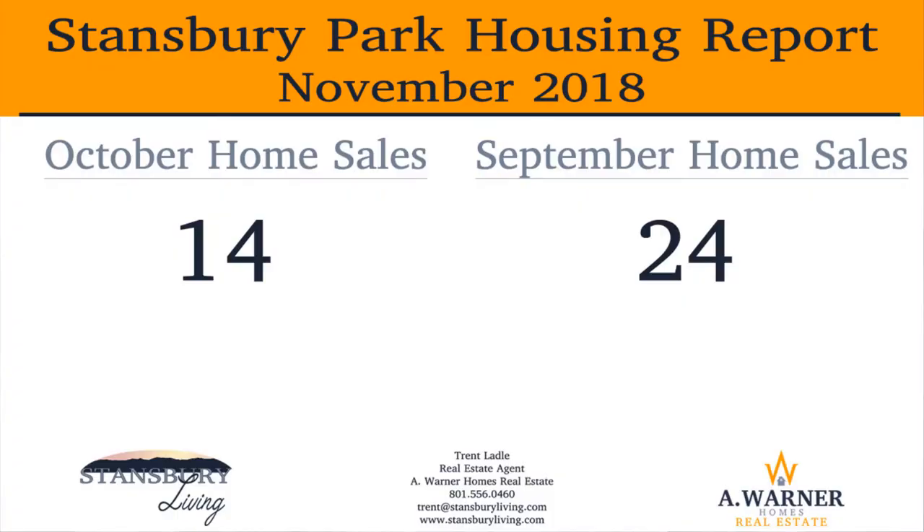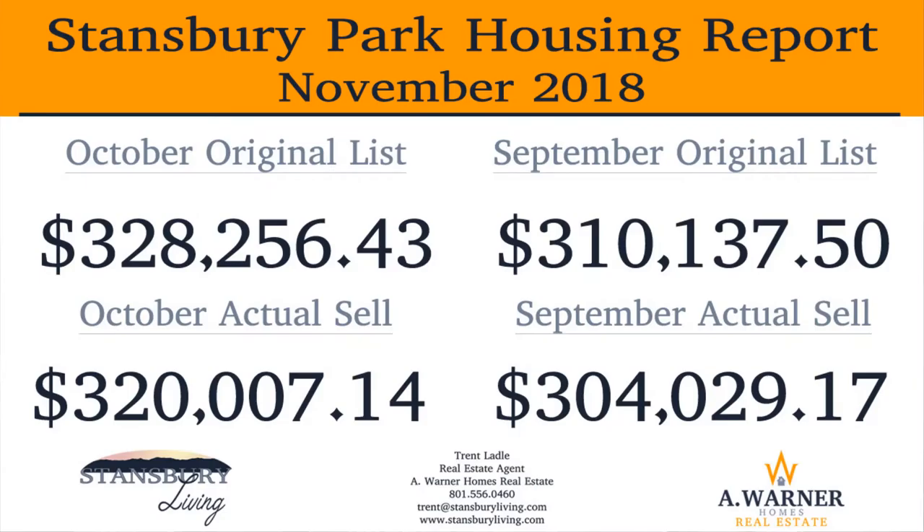This was down by 10 units from September. Total volume of sales dollars in Stansbury Park for October was down just over 2.8 million from September, coming in at just under 4.5 million dollars. The average original listing price for October was $328,000, while the actual average selling price in Stansbury Park was $320,000.